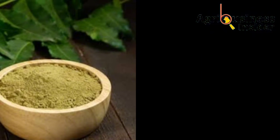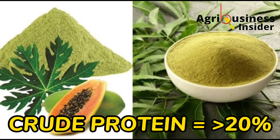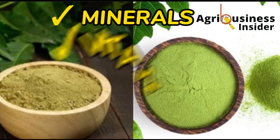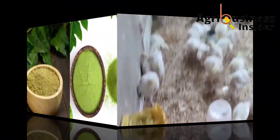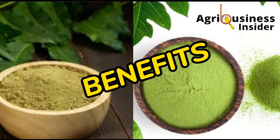The neem leaf powder and the paw-paw leaf powder combined supplement has a crude protein of not less than 20%. It also contains minerals, vitamins, and most importantly, active biochemical compounds that are highly beneficial to the broiler chicken. Let us first check out the benefits of this supplement combination.